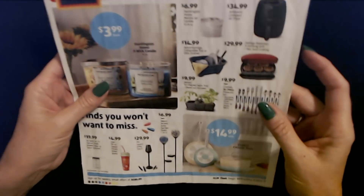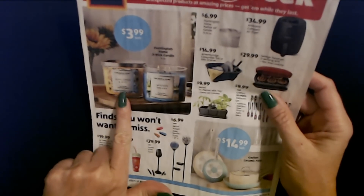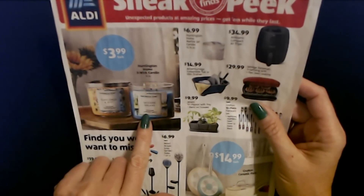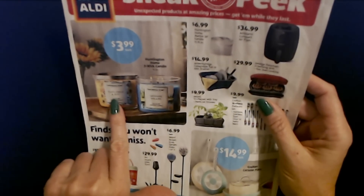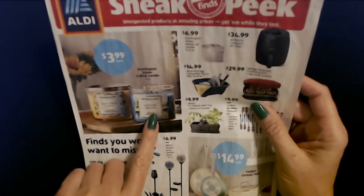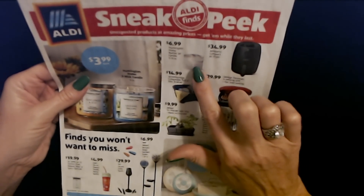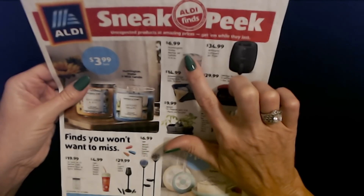Then finally we have the sneak peek which began on Wednesday, August 11th. I got one of these candles — the Huntington Home Three Wick Candles. I don't remember what Lakeside Dreams smelled like. This one — Sunflower and Zest — smells really good, kind of lemony. These are $3.99 each, 14-ounce candles, and they come with a lid. You can also get the Huntington Home Marble Jar Candle — really pretty, 13.76 ounces for only $6.99.